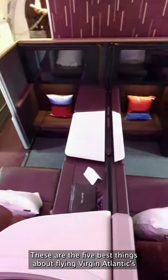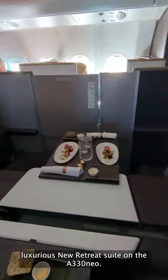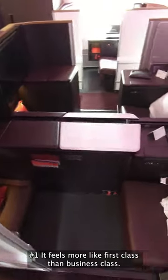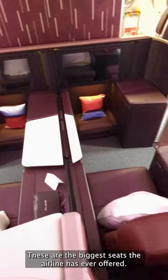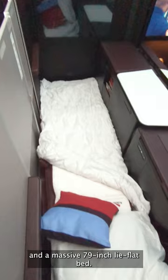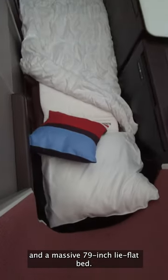These are the five best things about flying Virgin Atlantic's luxurious new Retreat Suite on their A330neo. Number one, it feels more like first-class than business class. These are the biggest seats the airline has ever offered, with 22 inches of seat width and a massive 79-inch lie-flat bed.